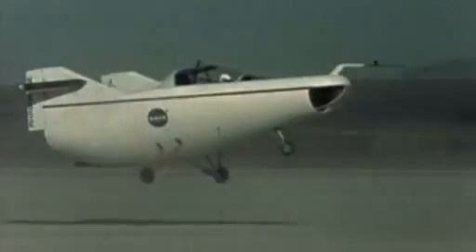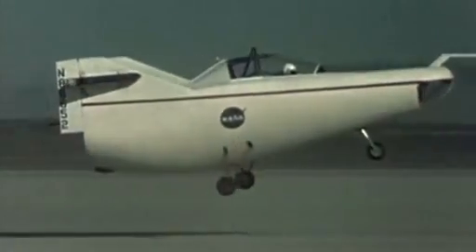They were known as the flying bathtubs — vehicles designed to guide a spacecraft safely back to Earth. For the first test, the M2F1 was towed behind a car, a souped-up Pontiac. Whitey Whitesides drove that Pontiac across the lake bed at about 120 miles per hour, dragging this flying bathtub behind it.